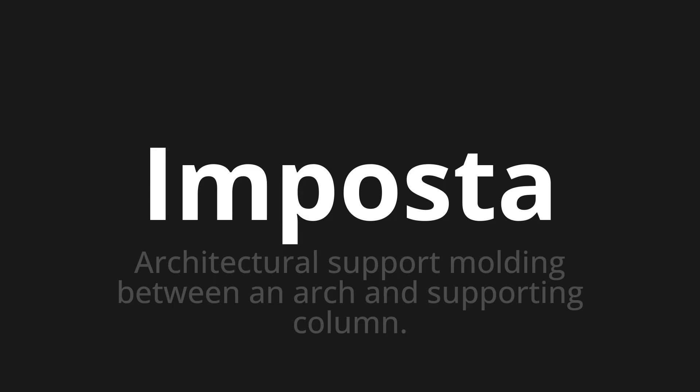Welcome to this pronunciation video. Today, we will be focusing on a new word that you might find challenging or intriguing. Let's dive into today's word: Imposta, which means architectural support molding between an arch and supporting column.